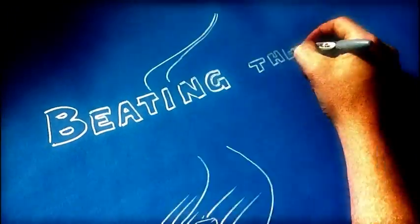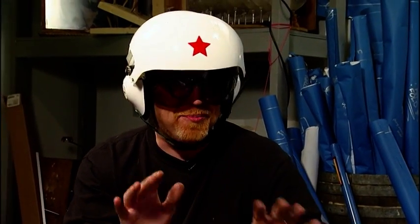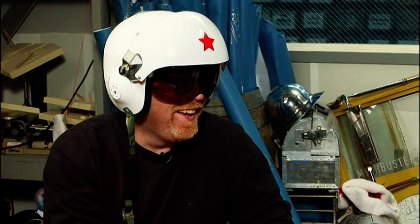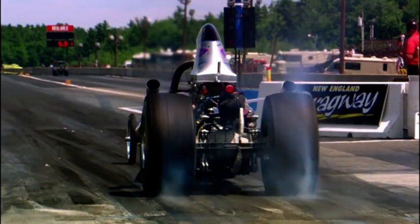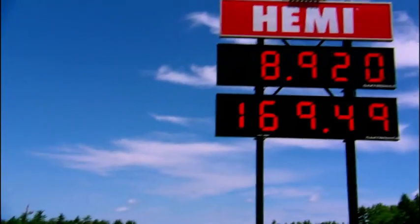Feeling the need for speed, viewers have sent in three mythical ways to beat the camera cop. The first one is that you can beat the speed camera by driving so fast through it, it doesn't have time to take your picture. Well, seems pretty straightforward. We get a speed camera, we get a car, and we just drive like heck. Viewer myth number one: you can beat the speed camera by driving so fast it can't see you.